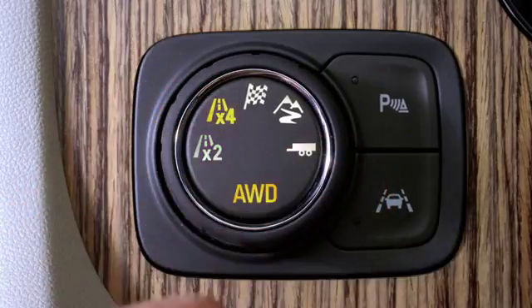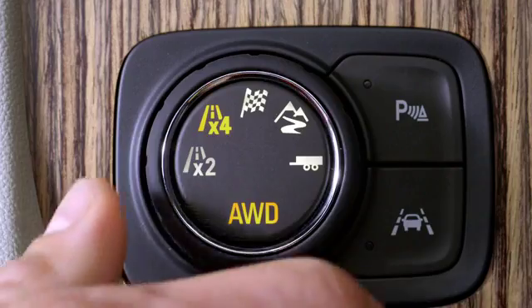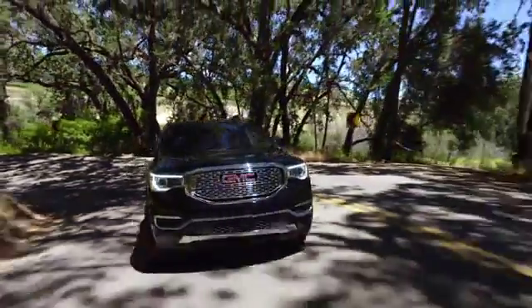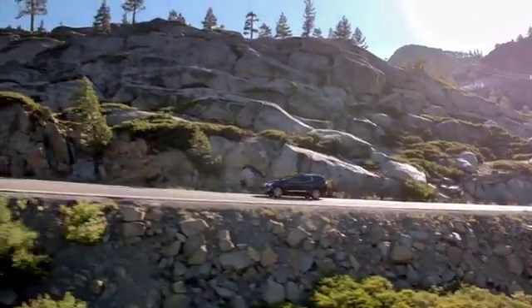This SUV lets you select exactly how you want to handle the road, paired with Stabilatrac to help you stay in control.